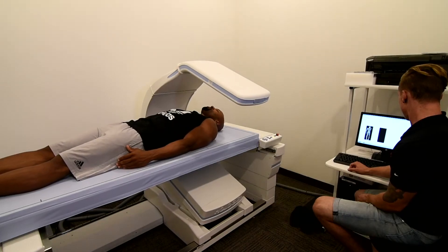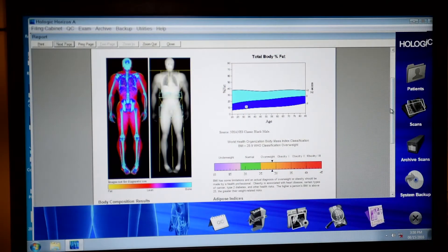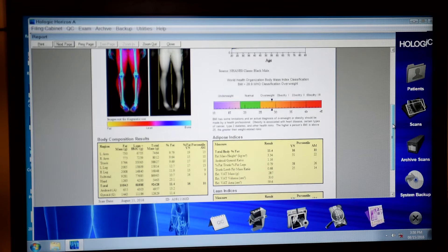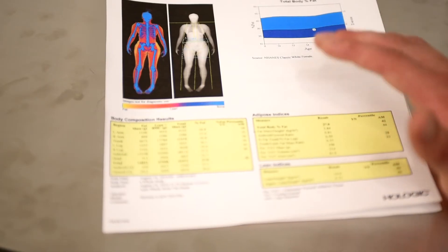We always take DEXA scans as a baseline at the Institute. The first thing you do is look at their body composition before we do any other type of test. It's not good enough to just know someone's overall body fat. It's not good enough to just know how much total lean mass they have. We want to know where that lean mass is, where that body fat is. One of the things we can do is customize nutrition plans based on someone's starting lean body mass and body fat percentage and what their goal is.